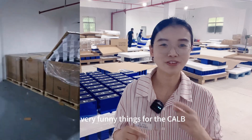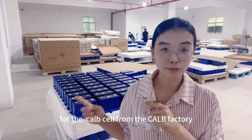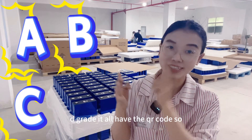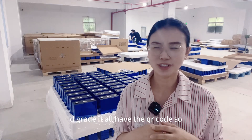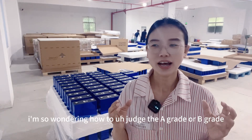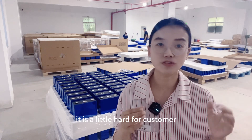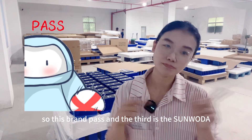It is a very unfortunate thing for the CATL brand. For the CALB sales from the CALB factory, no matter the A-grade, B-grade, C-grade, or D-grade, it all has a QR code. So I'm wondering how to judge the A-grade or B-grade — it is a little hard for customers, and also a little hard for us. So this brand is passed.